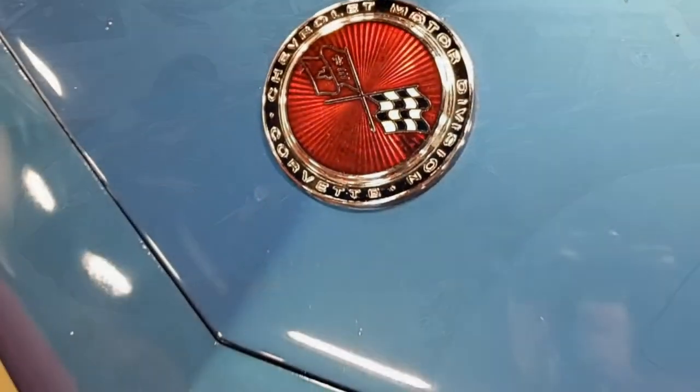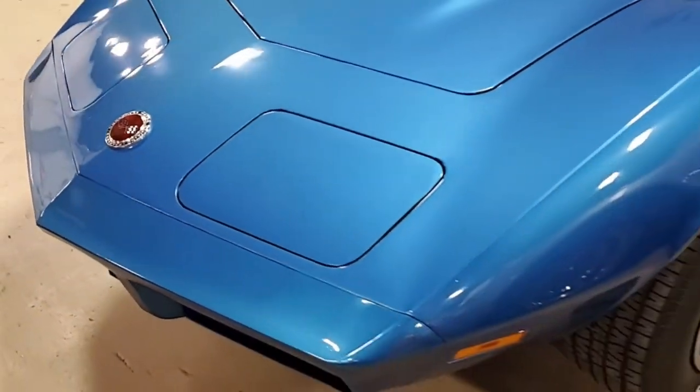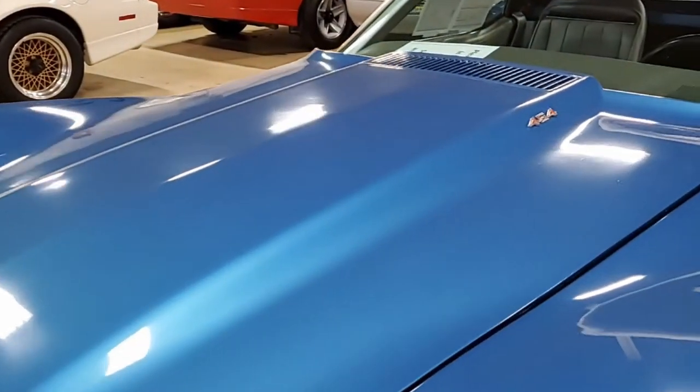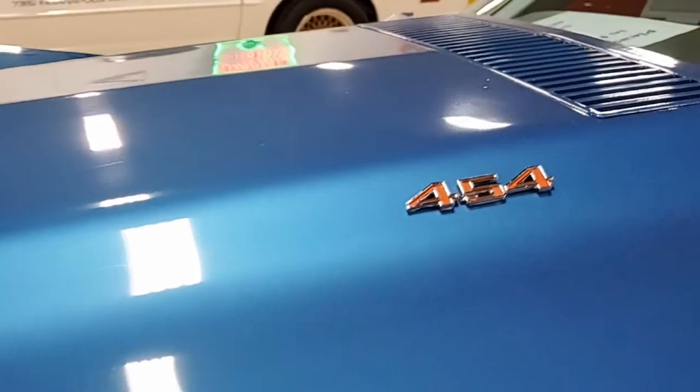Most originally assembled on October 10, 1973. This 1974 Corvette 454 convertible is loaded with options. It's in great condition and is believed to have had the same owner since 1983.